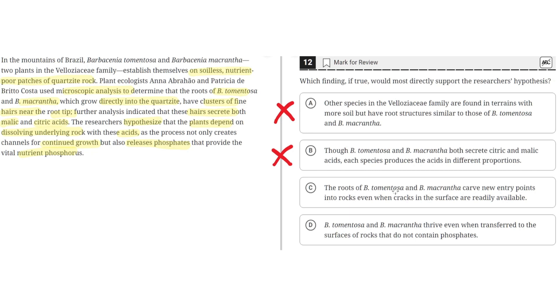Option C: the roots of B. tomentosa and B. macrantha carve new entry points into rocks, even when cracks in the surface are readily available. This seems to be correct because it supports the hypothesis, which shows that the plants depend on dissolving the underlying rock — not only for continued growth, but for the nutrients the acids release. So the roots carving new entry points even when cracks are available supports the researchers' hypothesis. C is the correct answer.